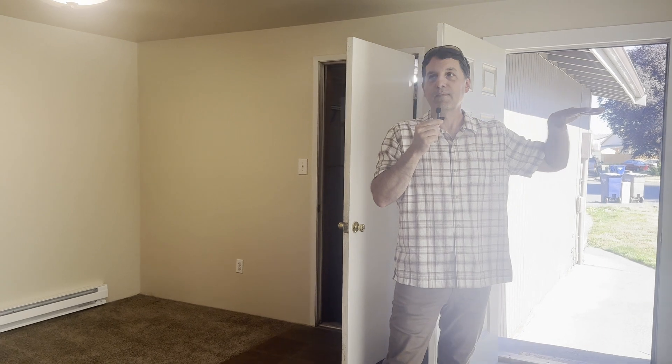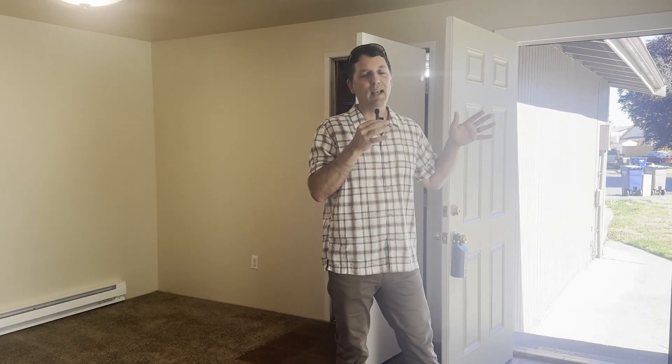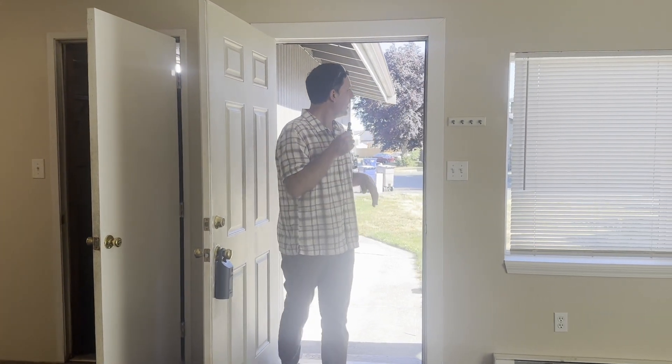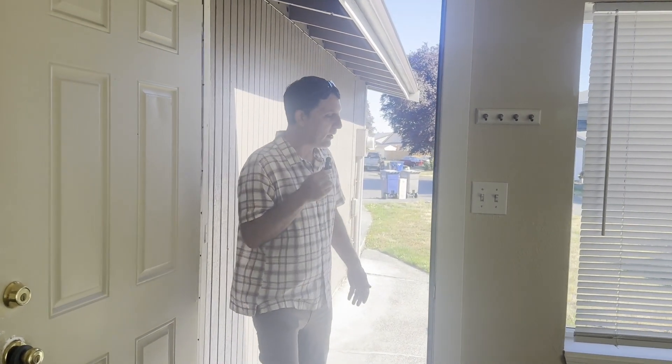So there's definitely room to get the rent up. This is move-in ready — you just need a washer and dryer. It has a one-car garage. I will do a tour of the outside as well so you can see the exterior. The neighborhood is working class — I would call it probably a C-class neighborhood that's up and coming.